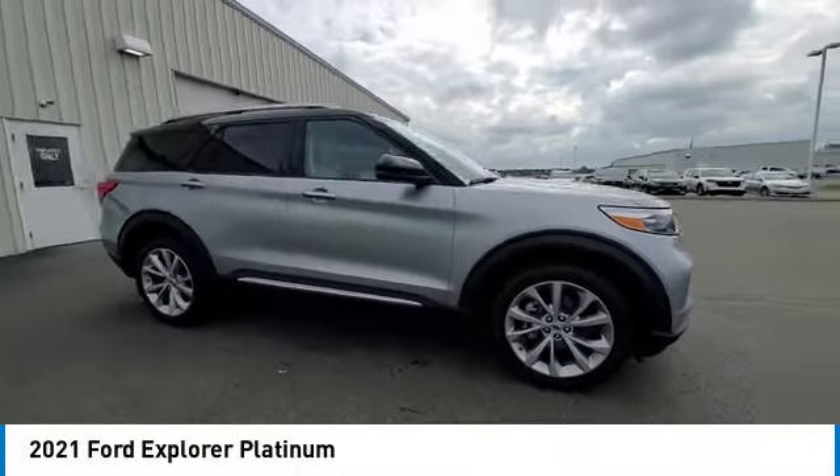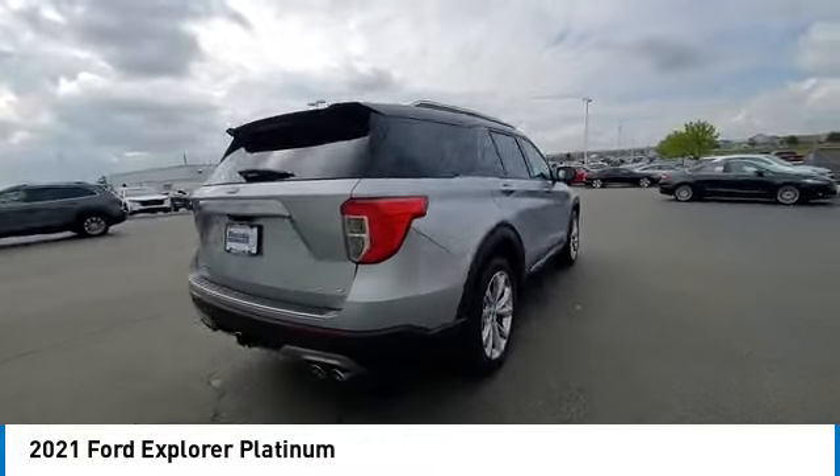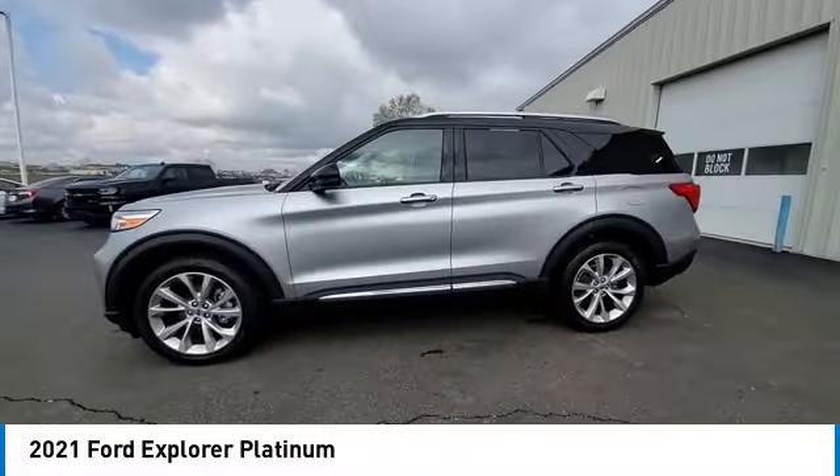Take a ride in the 2021 Explorer. You've got a lot of capabilities to call on in a Ford Explorer. Don't underestimate your choices. This vehicle has less than 30,000 miles.